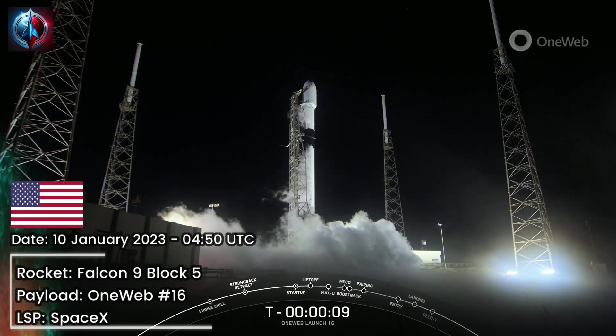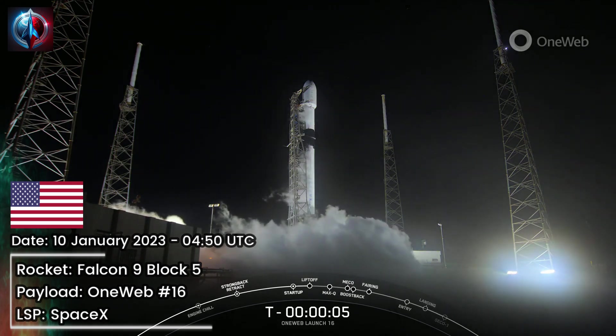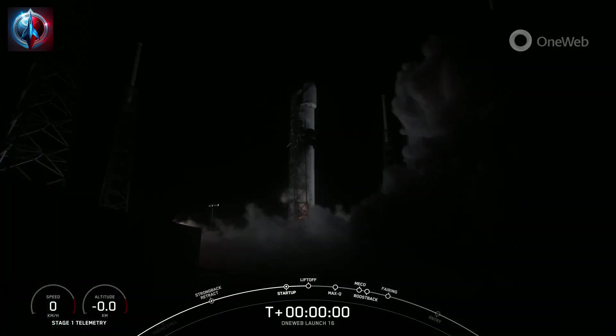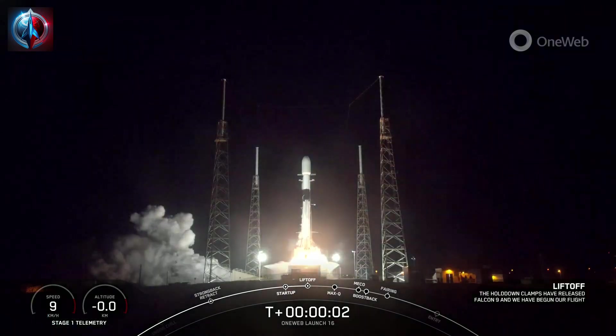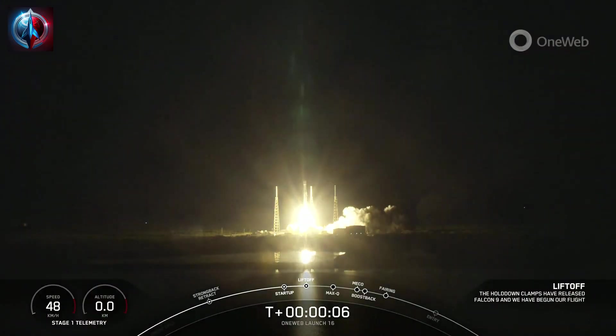T-minus 10, 9, 8, 7, 6, 5, 4, 3, 2, 1. Engine's full power, and liftoff of Falcon 9. Go Falcon, go 1Web 2.